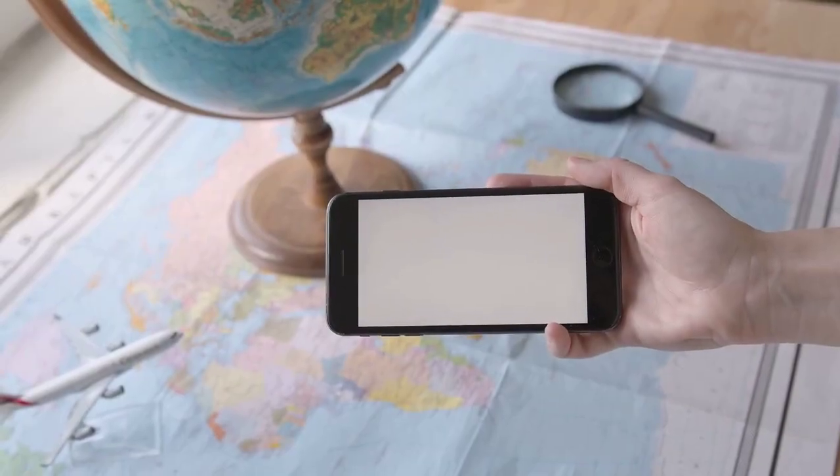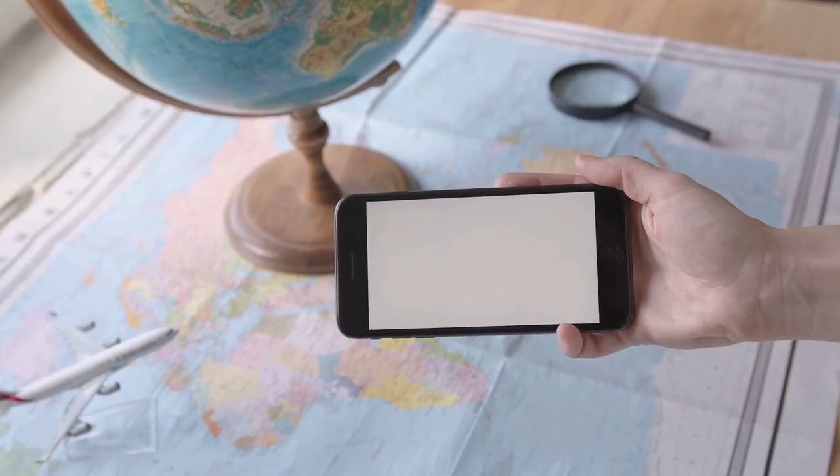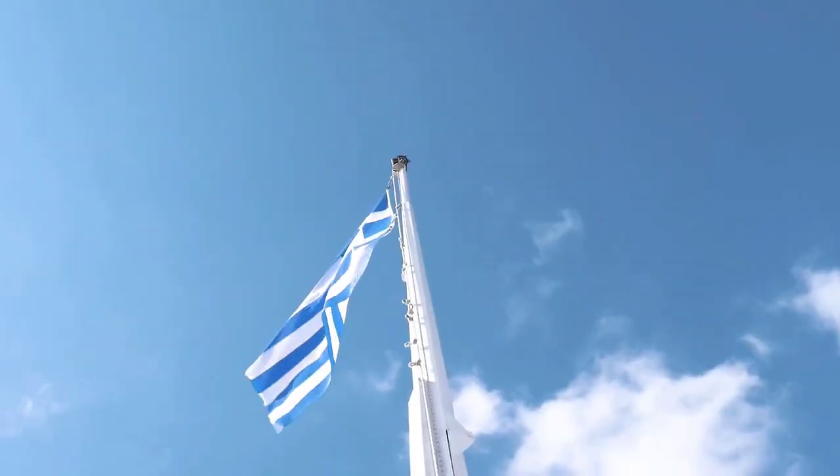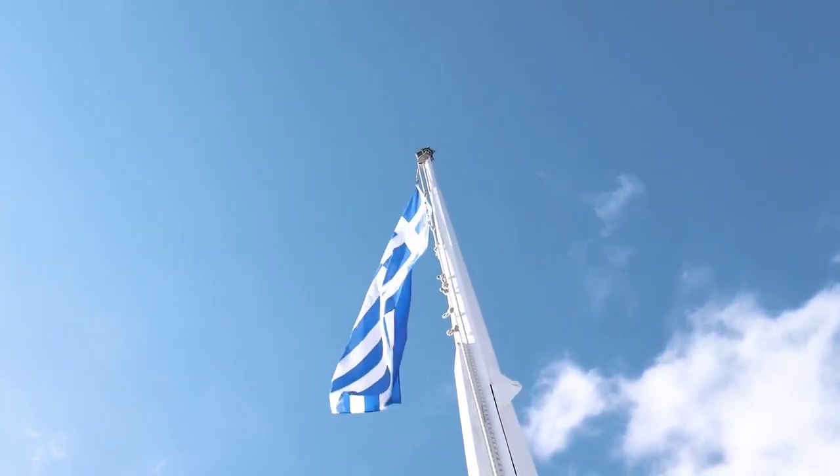Plan your daily itinerary to include physical activities and take regular breaks to check your blood sugar. Also, carry some quick snacks to tackle any unexpected drops in your glucose levels during your adventures.